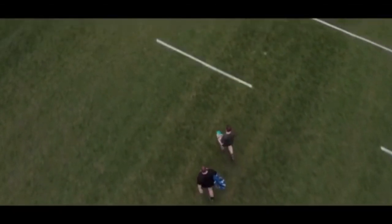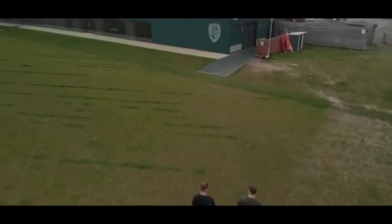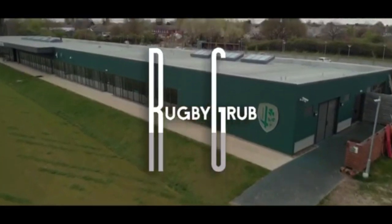Hey guys, how's things going? As you can probably see, I'm making an omelette today. I haven't got training today, but I've got to do a bit of running as it's our week off.